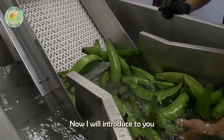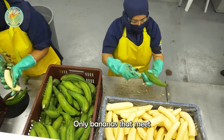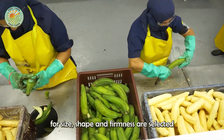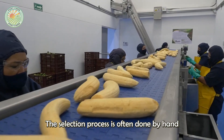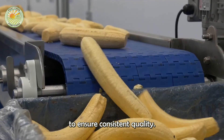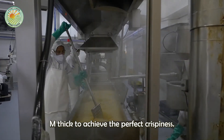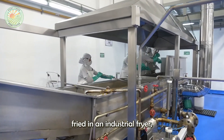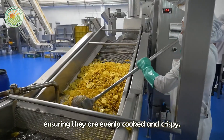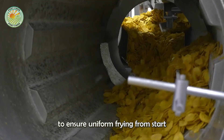Now, I will introduce the process of making fried bananas at the factory. Only bananas that meet the standards for size, shape, and firmness are selected for making banana chips. This selection process is often done by hand to ensure consistent quality. The selected bananas are then sliced evenly, about 3mm thick, to achieve the perfect crispiness. The slices are then fried in an industrial fryer, ensuring they are evenly cooked and crispy. This fryer uses a conveyor belt system to ensure uniform frying from start to finish.